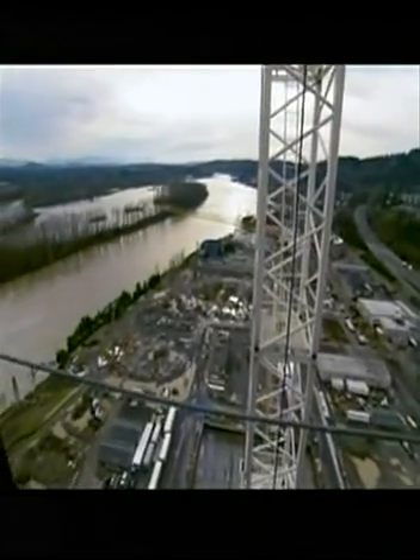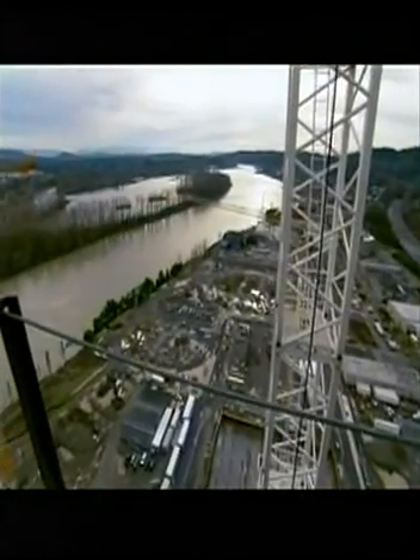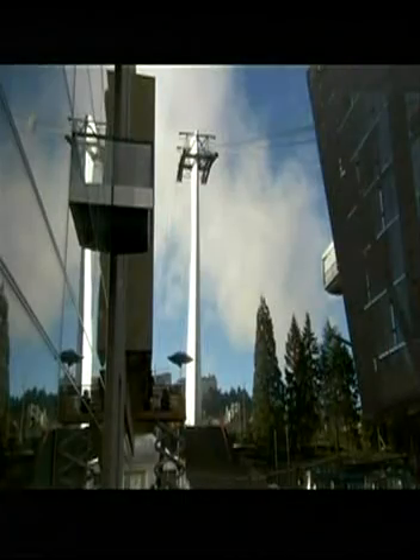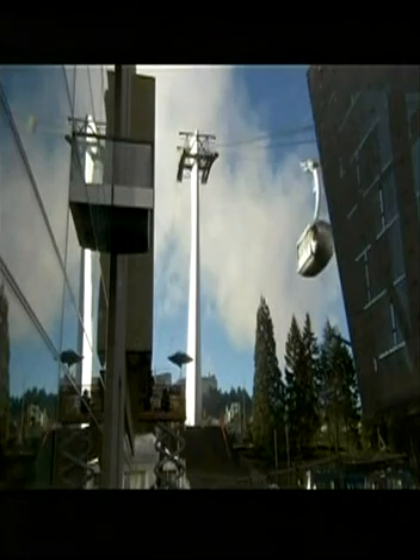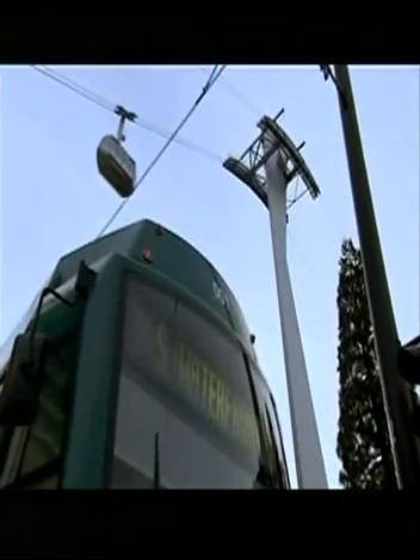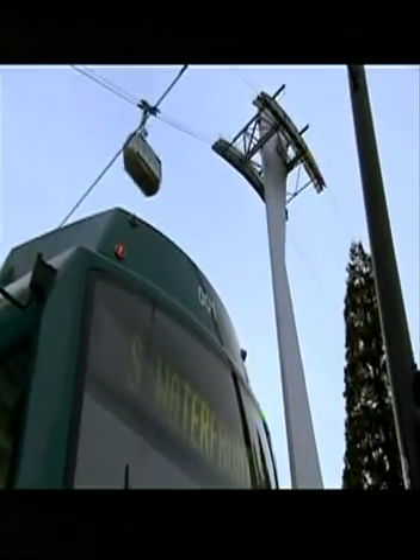Mass transit is always a more energy-conserving option for getting people around. You have the streetcar, which gives you that direct link to downtown. And the tram connects the lower campus of Oregon Health Sciences University with the upper campus where historically OHSU has been located. Both the streetcar and the tram are electric, and the tram is remarkable because the car coming down generates electricity while you're expending energy for the car going up, so the two help offset each other.